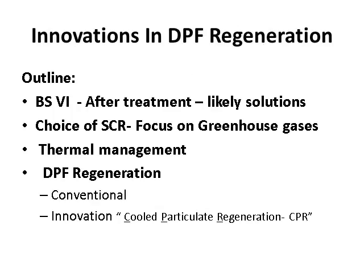The outline of my presentation covers BS 6 after treatment and likely solutions available in Europe and US that are likely to happen in India as well. The choice of SCR also plays a very big role — whether it is going to be vanadium or zeolite — and how thermal management is important for that issue. Then we come to the DPF regeneration, which requires understanding those previous topics.